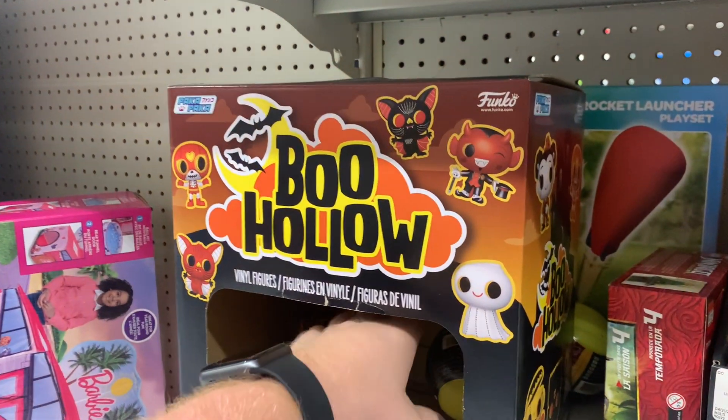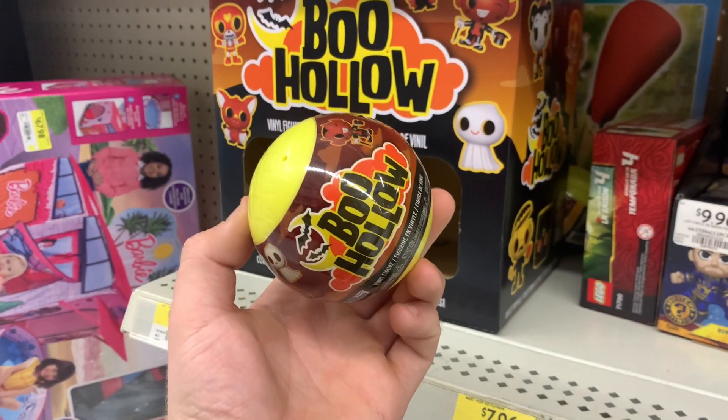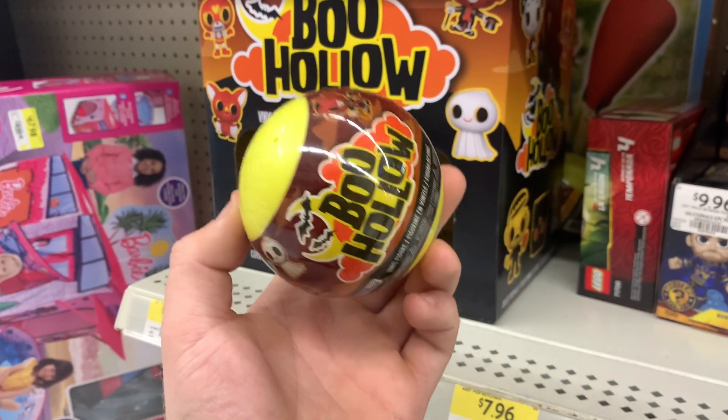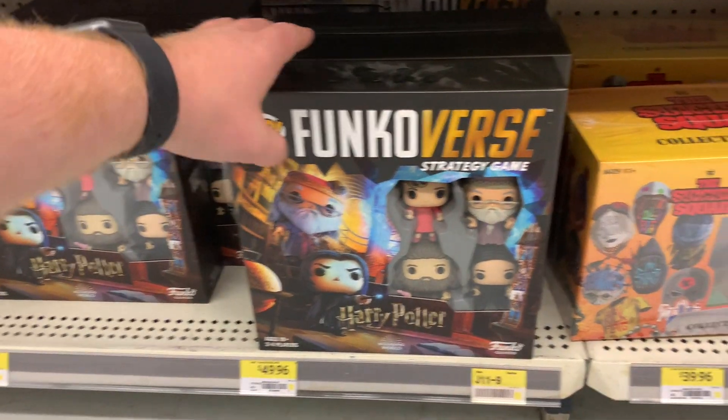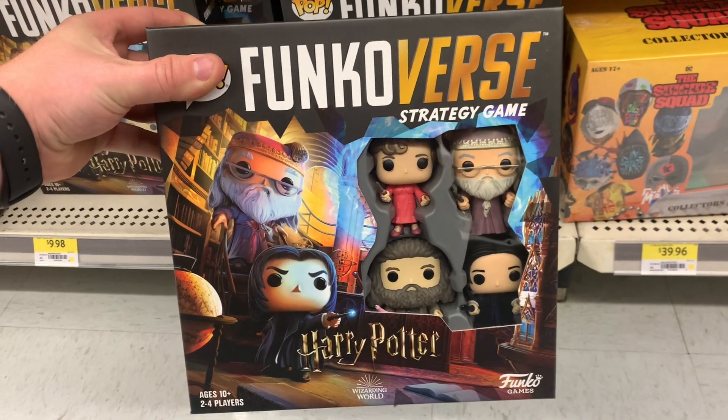One thing I did notice is that they do have a few of these Boo Hollow figures, which are pretty neat — I don't see these very often in Walmarts. And we did see these before — these are the Harry Potter Funko Verse games. So once again nothing too new. Guys, we are back in the car — the second Walmart was kind of a bust compared to the first; it had a lot of the same Funko pops, nothing too new, which was a shame. But I did find something worth picking up.